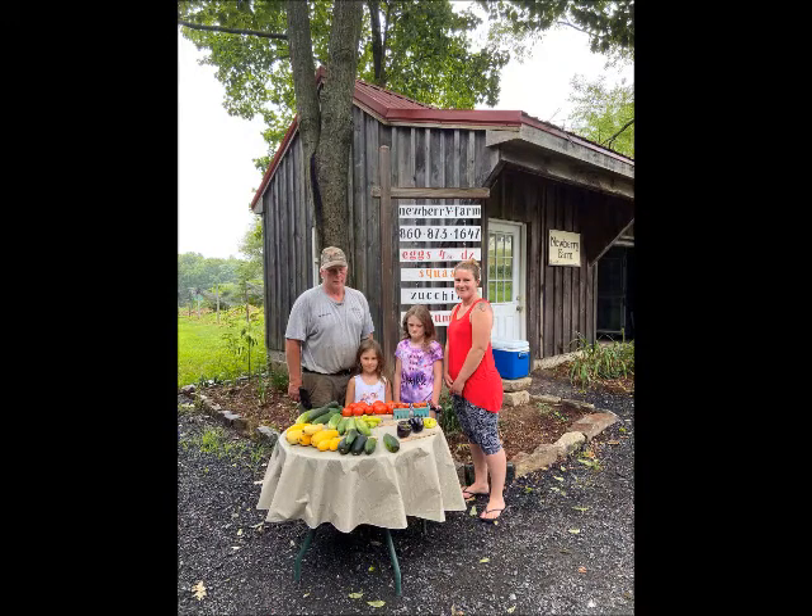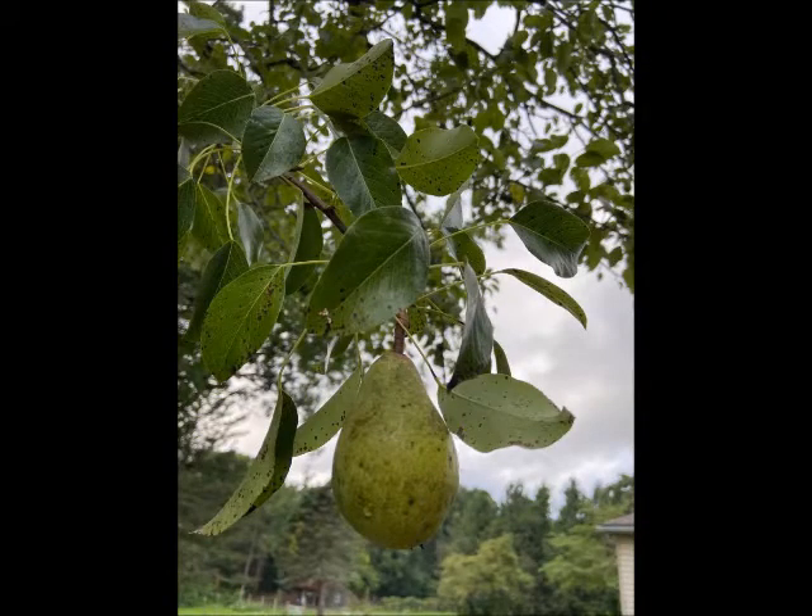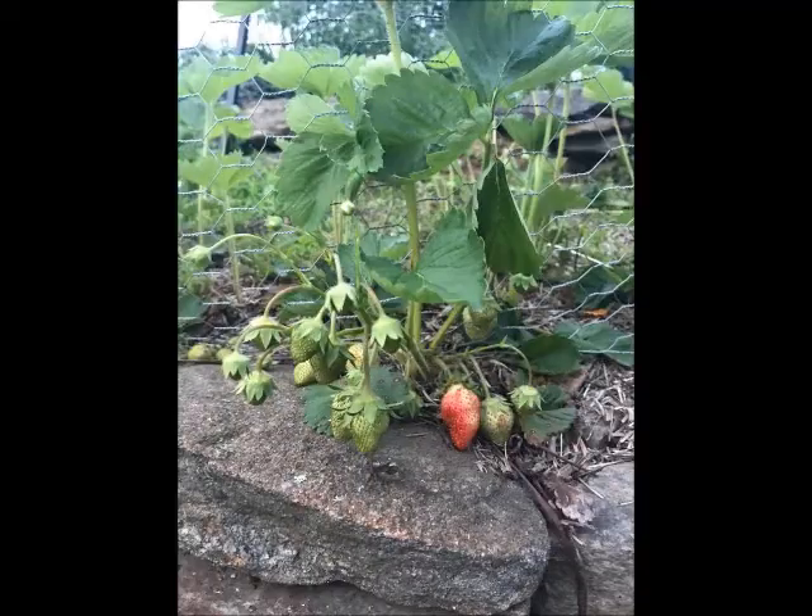My name is Anna and I'm the second generation farmer on Newberry Farm, which was founded by my parents in 1985. On the farm we produce apples, pears, strawberries, blueberries, and vegetables.